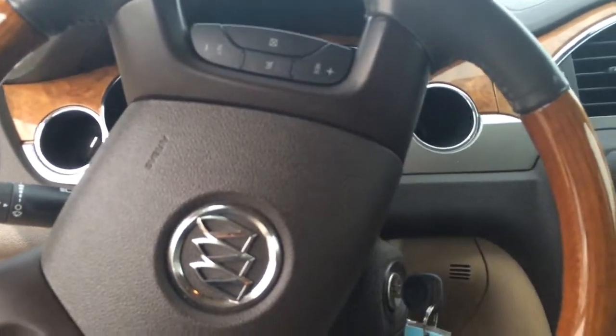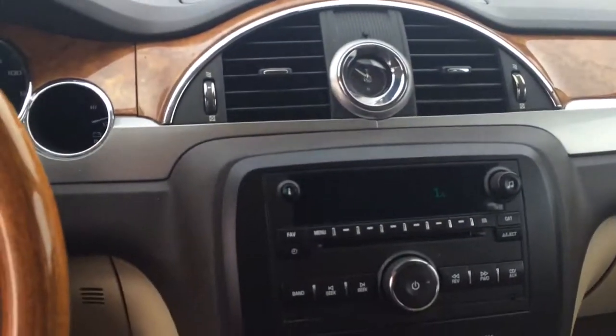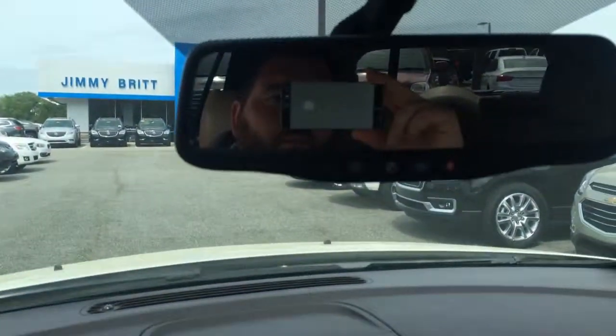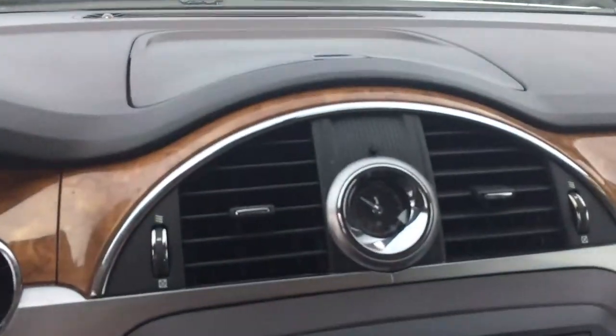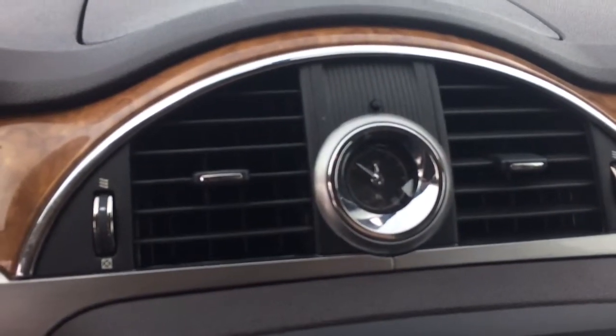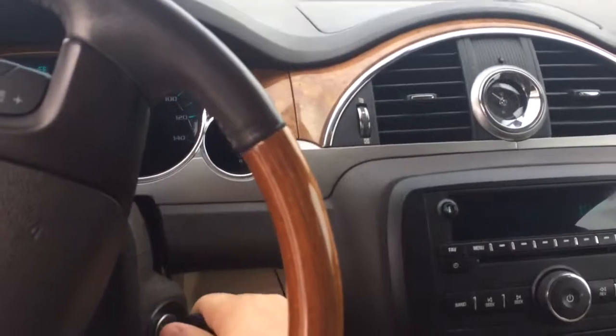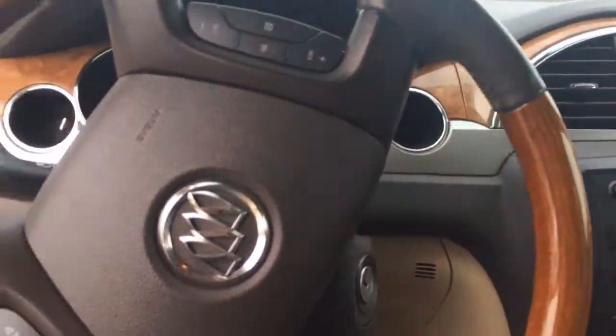Right under 51,000 miles. It's got your CD player, your OnStar. In-dash timepiece. As you can see, this vehicle is clean as a whistle.